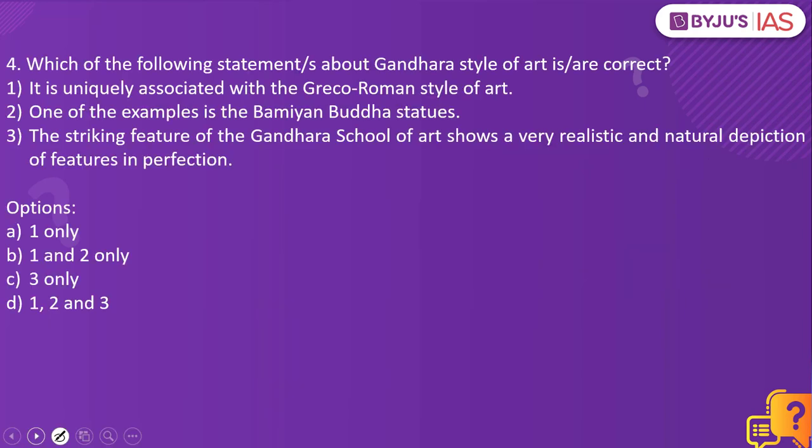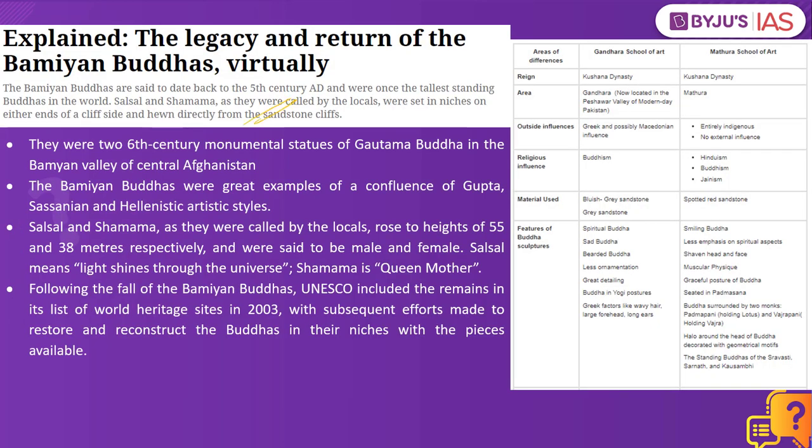Now let's look into the next practice question. Which of the following statements about the Gandhara style of art is correct? Statement one: it is uniquely associated with Greco-Roman style of art. Statement two: one of the examples is the Bamiyan Buddha statues. Statement three: the striking feature of the Gandhara school of art shows a very realistic and natural depiction of features in perfection. The answer is 1, 2, and 3. The most important factor differentiating the Gandhara and Mathura schools is the region — Gandhara region for the former and Mathura for the latter.